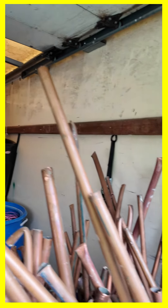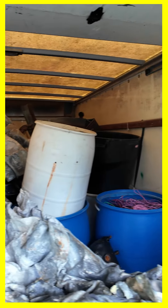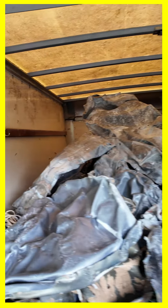This is another scrap load we're getting ready to do. We've got copper, copper wiring, big pieces of lead. This is a crazy amount of money — this is like $1, $1.50 a pound.